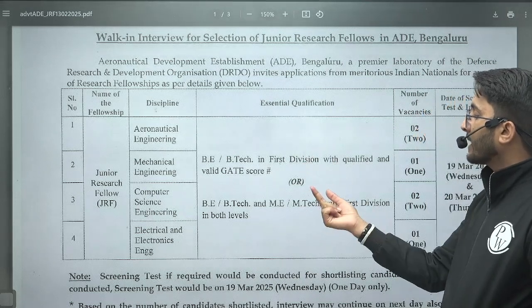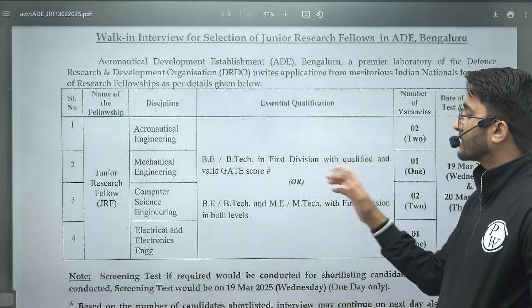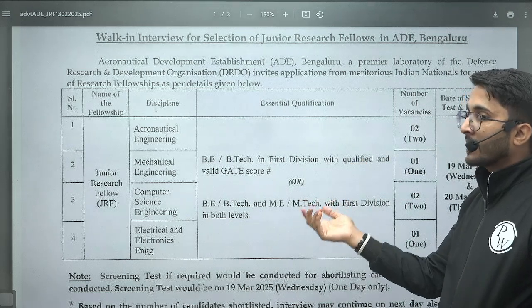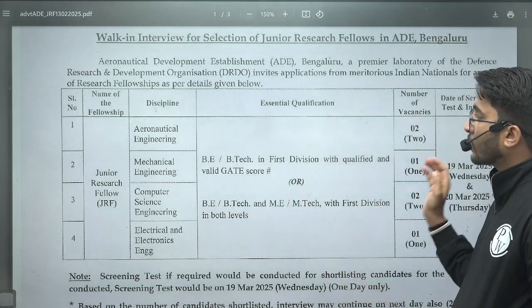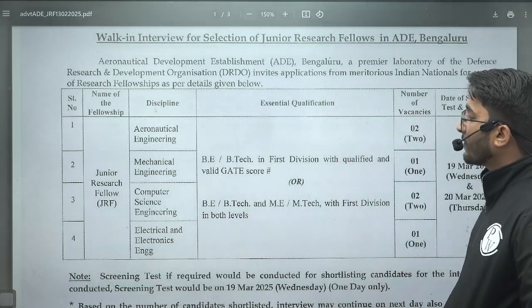If you have a B.Tech degree plus a GATE scorecard, then you are eligible. B.Tech and M.Tech students are directly eligible — if you have completed your M.Tech, you are already eligible and able to apply.